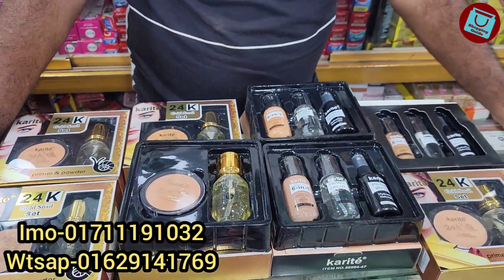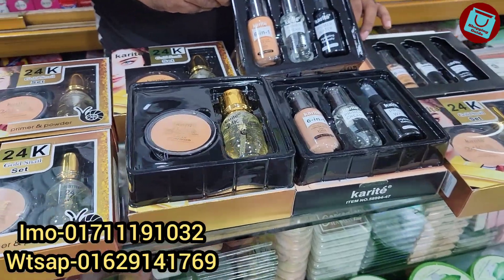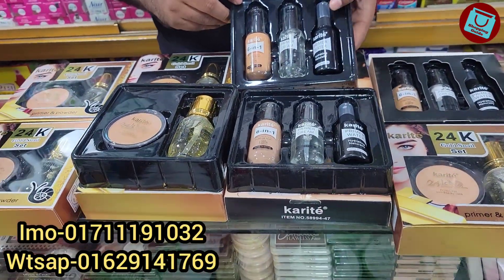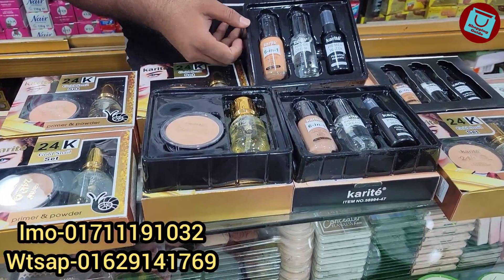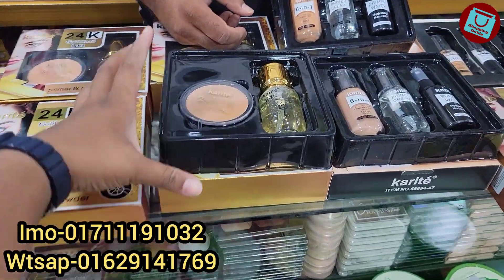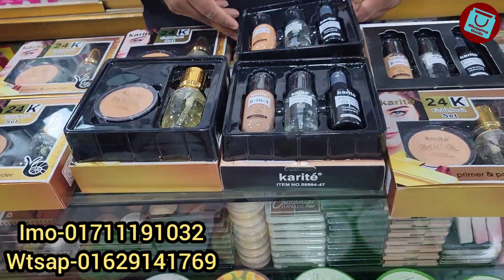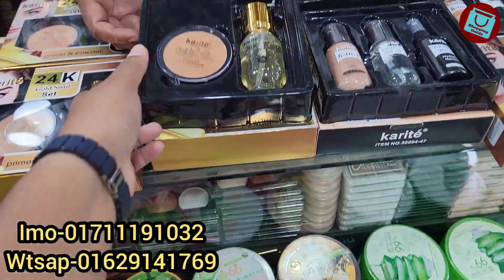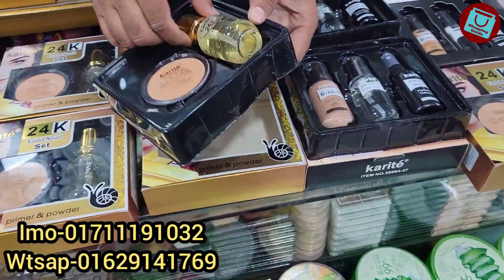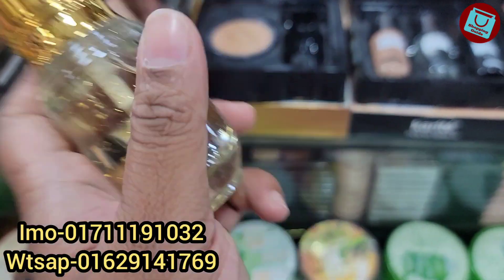Assalamu alaikum, welcome back to my channel. We are going to show you the combo set. We have a primer, foundation, and face border. We have full coverage. We have a foundation primer. This is a character brand.